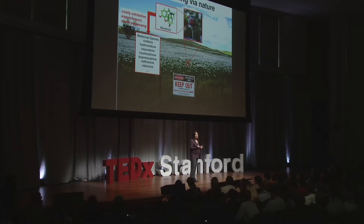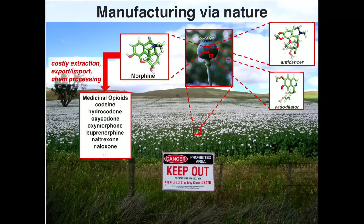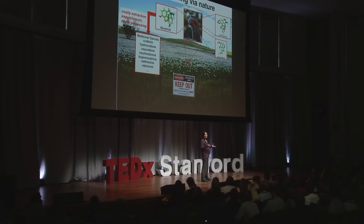Because the poppy is not making the most valuable pain medicine, we have to take morphine and subject it to further chemical processing steps to convert it into higher-value, more effective pain medicines. Additionally, this plant makes a number of other compounds of great interest for treating cancer, neurodegenerative disorders, and hypertension — and we'd like to be able to retrieve those molecules as well.